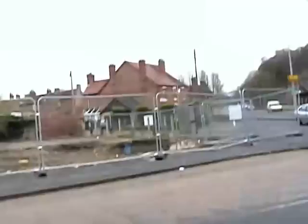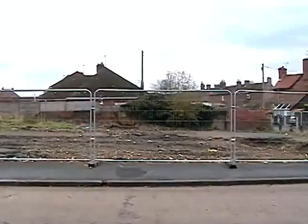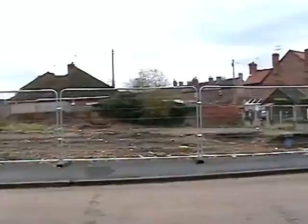This is the site of the old Queen's Arms Public House, another one that's been demolished with nothing put in its place. Seems to be a bit of a trend here, of pubs being demolished for no apparent reason.